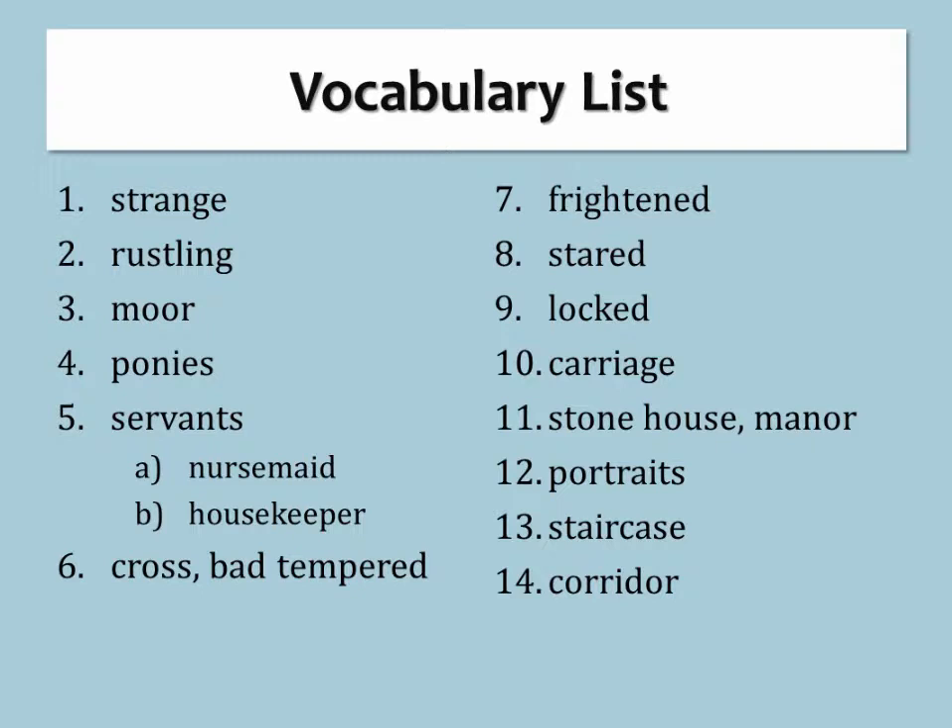Vocabulary review: Stared, Locked, Carriage, Stone house / Manor, Portraits, Staircase, Corridor.